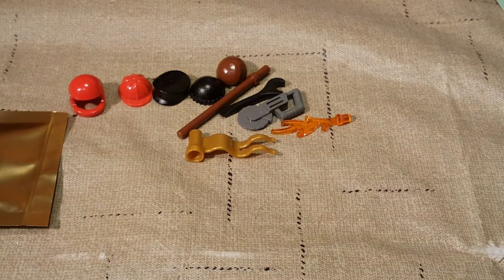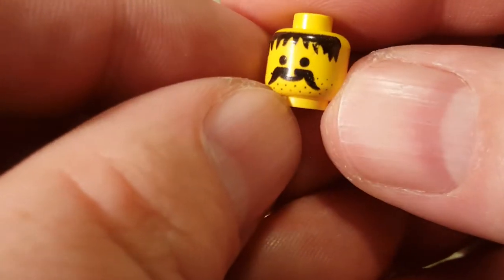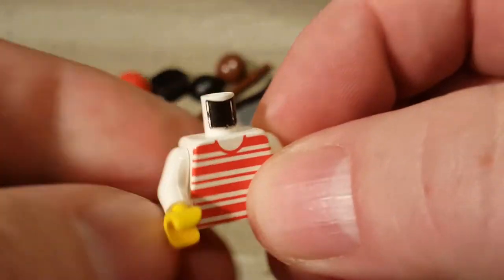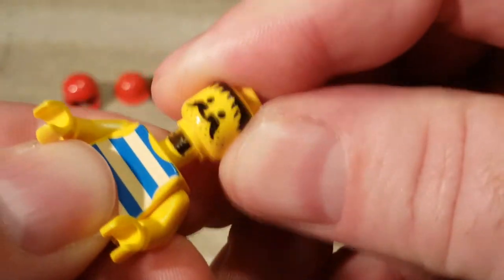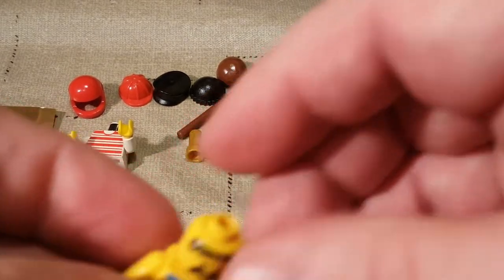From the gold bag we got... oh, I like that. That looks like a classic pirate right there. Definitely going to keep that head handy. And we have a red and white striped shirt — that looks very old school LEGO right there. I like that. Oh yes! A pirate shirt! I want to build my pirate army so bad. We're going to put this head right on him. Yeah, I love it.